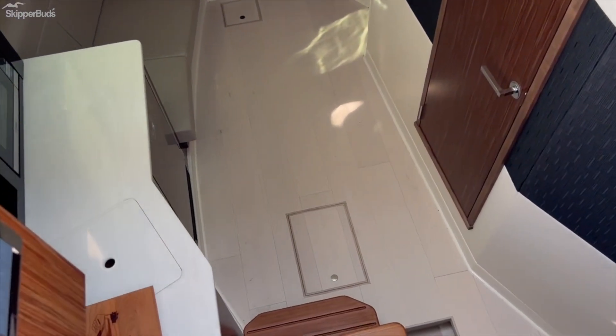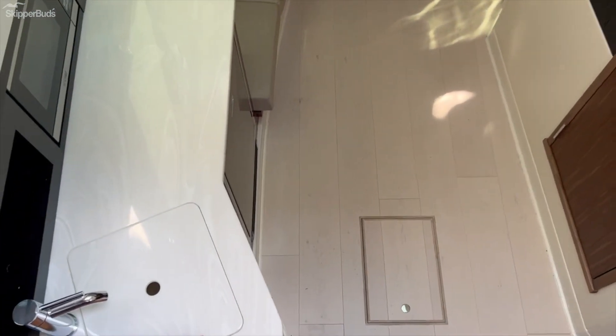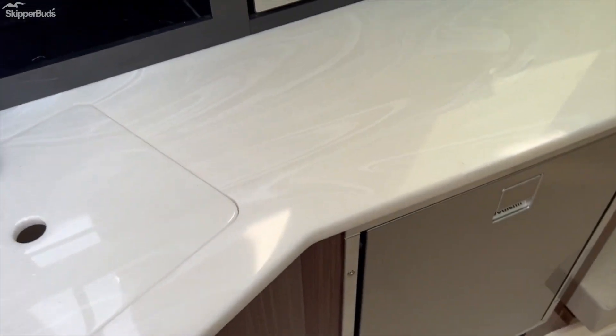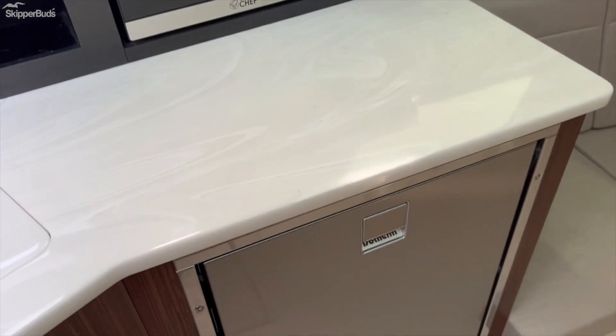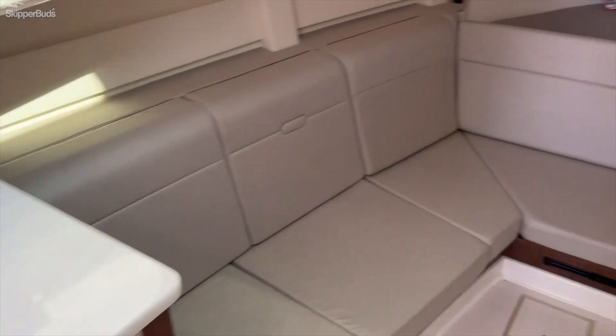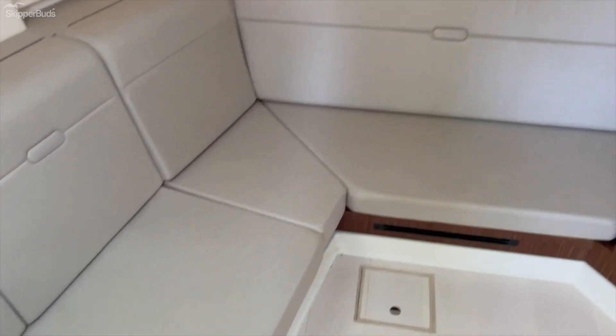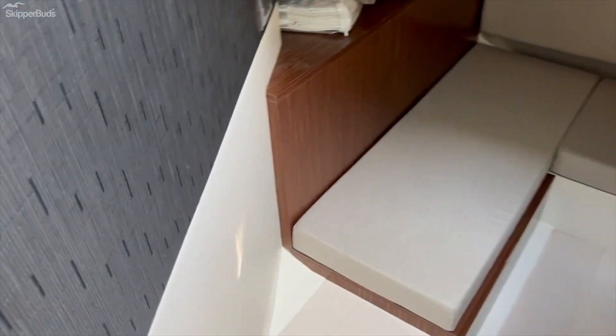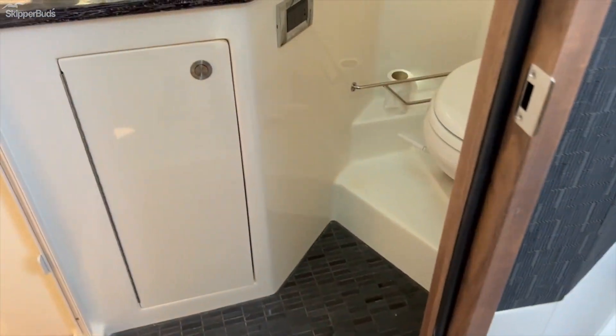The cabin is nice, open, and airy. There's a microwave and fridge to the port side. The sitting area converts into sleeping. There's a mid-stateroom and a very comfortable head with a separate shower stall.